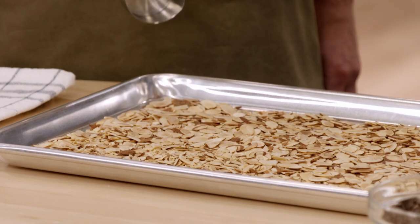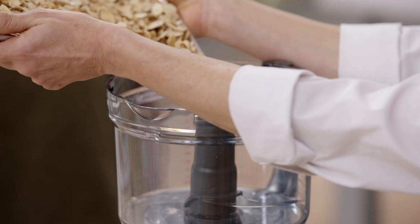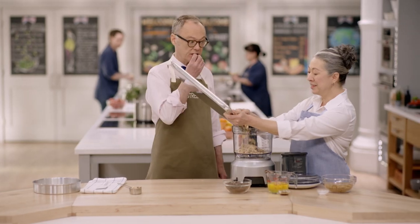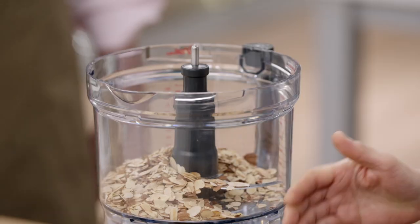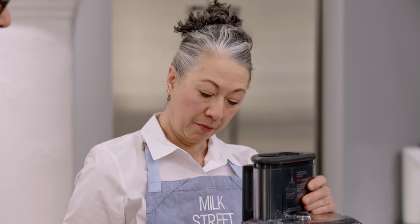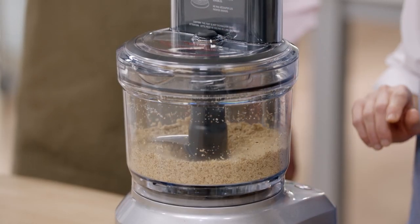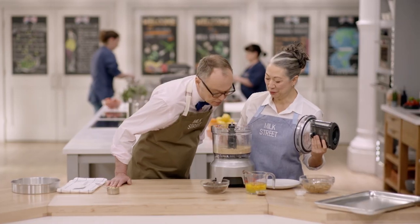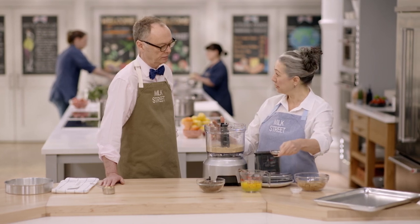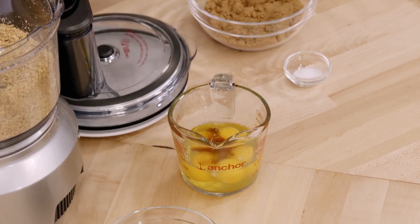We're going to reserve a third cup of the toasted almonds, which will go on top of the torte before it bakes. The remaining two cups will go right into the food processor. We want to process these until they're very, very fine — it takes about 20 to 30 seconds. You can smell the toastiness. While these are sitting for a couple of minutes, we're going to add two teaspoons of vanilla to the eggs and combine those liquids together.